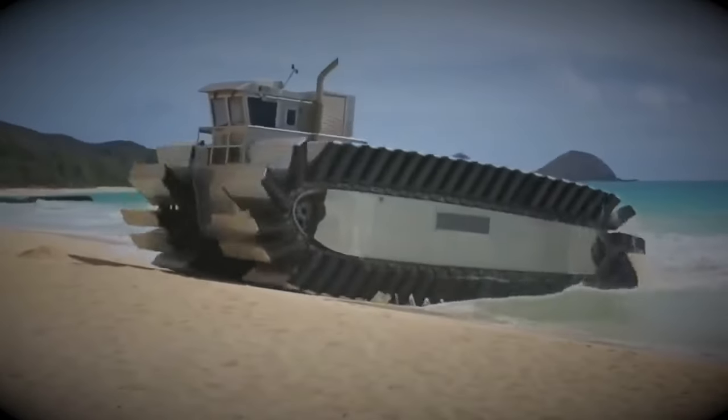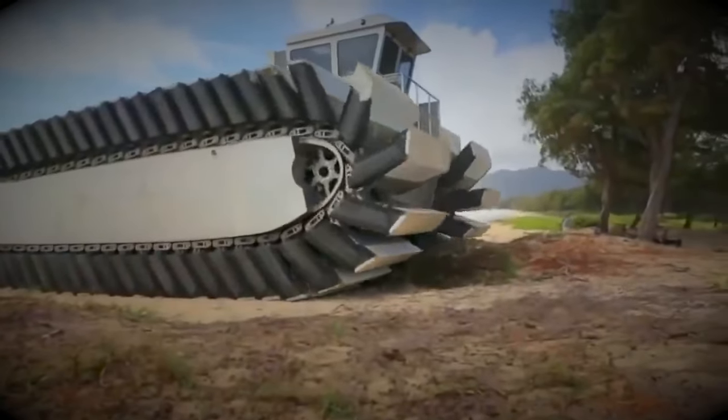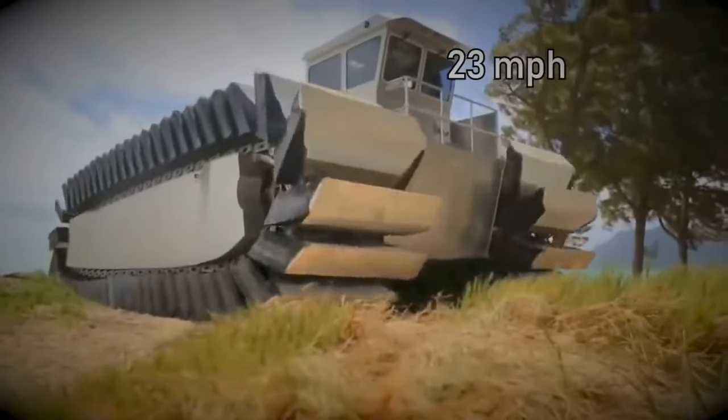Check out the giant tracks on this vehicle, which enable it to zoom at speeds exceeding 37 kilometers per hour.